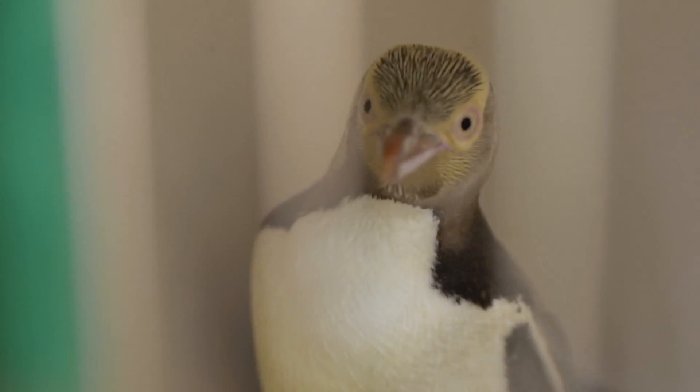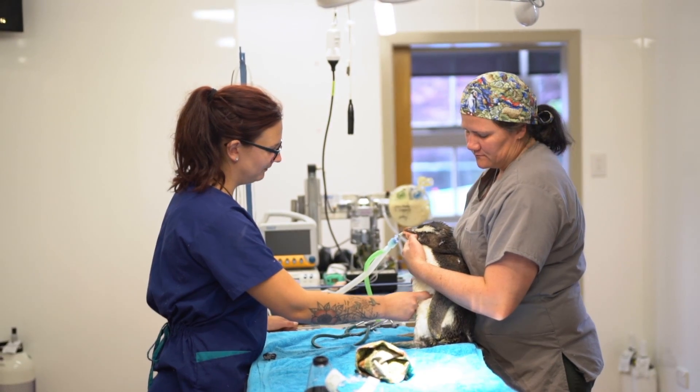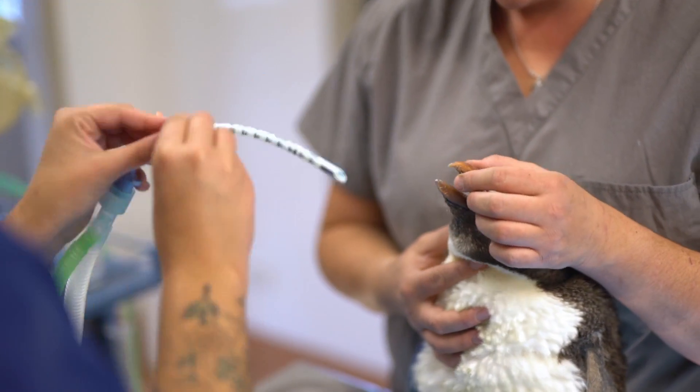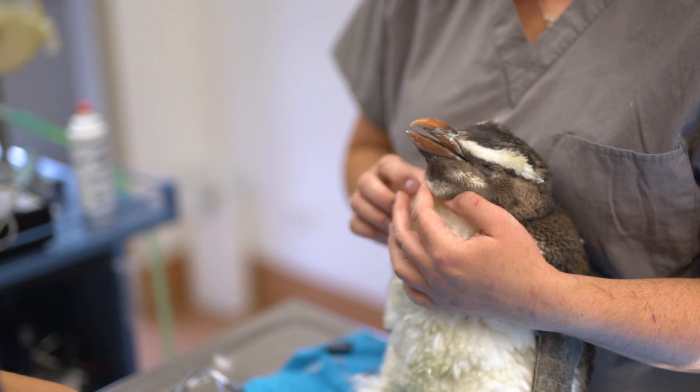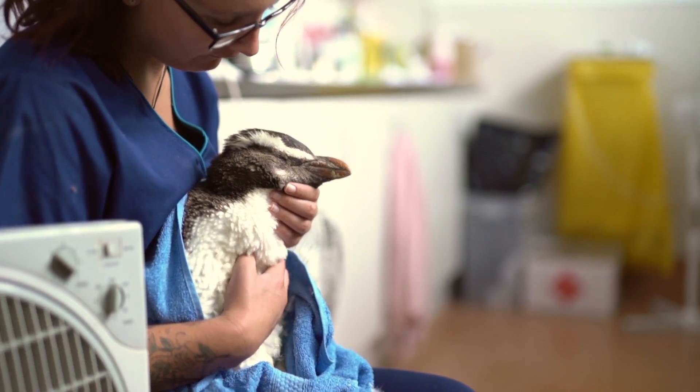It's such a good place. It's so much less stressful for the birds having something on site, and it's a really good opportunity for all the students to see that this is actually an option. It doesn't have to be companion animals or horses — you can actually focus on saving wildlife, which is great.